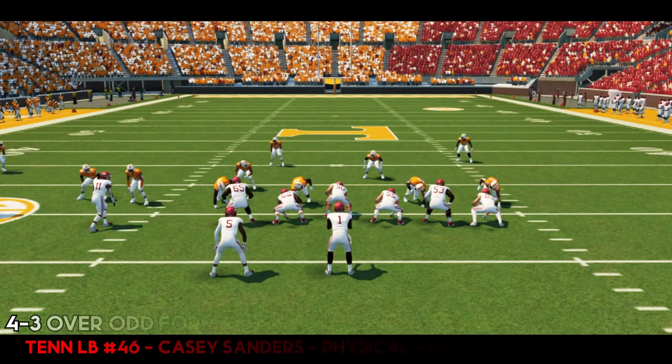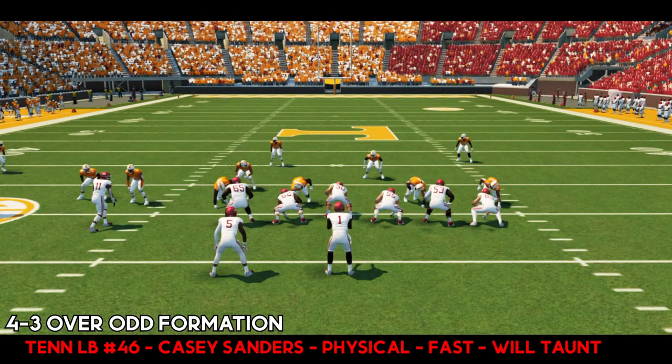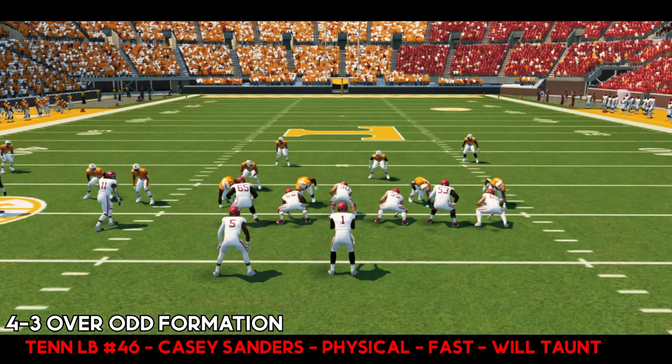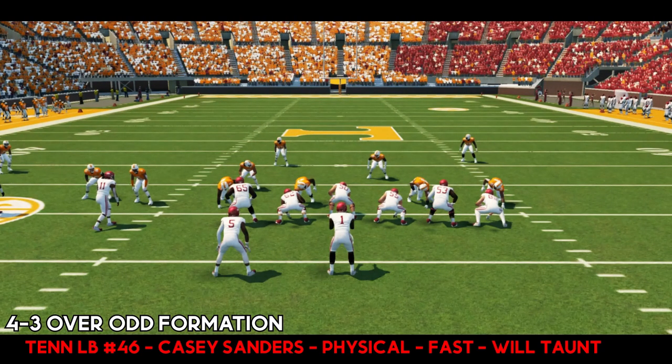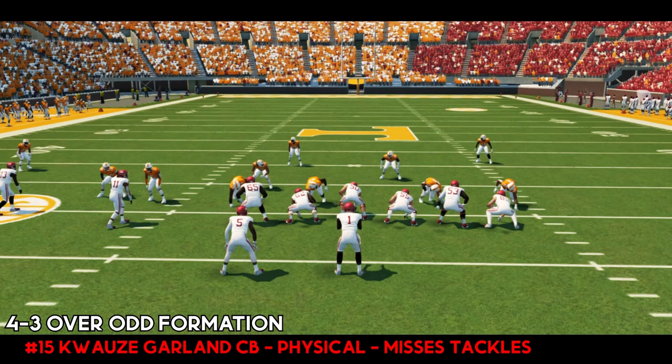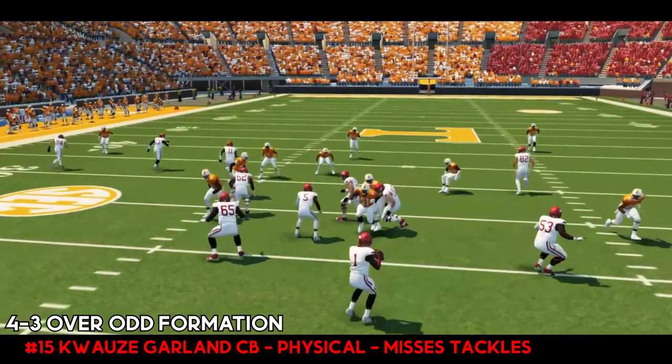All right guys, let's take a look at some of this Tennessee film — just a couple plays from their defense to get us ready for this matchup. Don't let their record fool you. The two games they lost were last-second field goals to SEC opponents. They're in a 4-3 over-odd formation here. Their nickel corner is lined up inside of number 13 and he's going to come down and blitz. Their linebackers are shaded to the left. Watch number 15, their inside linebacker — watch how he recognizes the screen and he's on it right away.